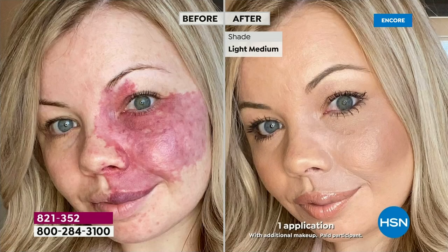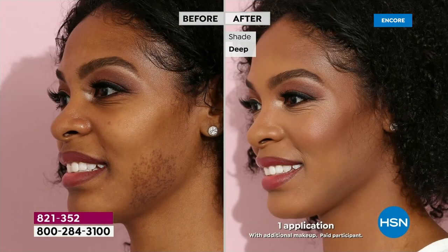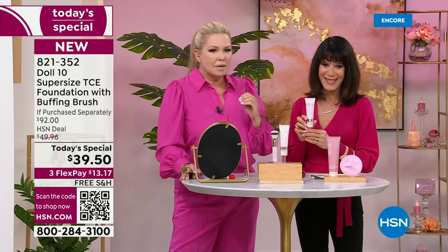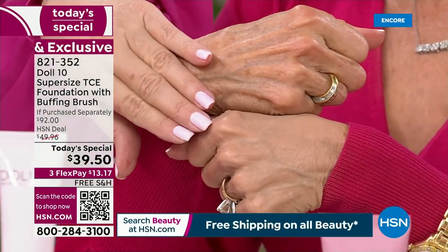These before and afters absolutely say it all. Most products she would have had to use to get that coverage were heavy, thick products — pancake makeup. To get this kind of coverage before used to be really heavy. This is a true award winner, a true customer-loved product. This will change the way you see your skin. It's lightweight, you won't see it, you're wearing it.